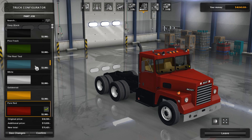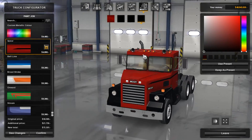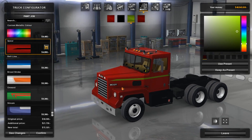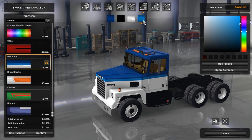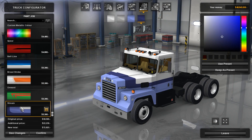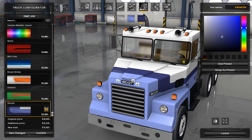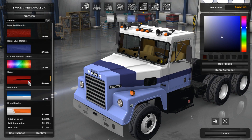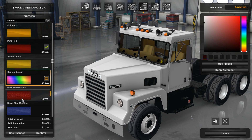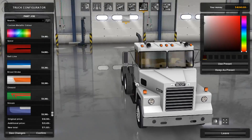On the exterior side, it does come with some paint skins. They are fully configurable — you can completely change the color however you like. You've got the spear, the belt line, the broad stroke, the onward, and the stream. These are matte effects, which is what you'd expect from a 70s truck, but if you want metallic there is an option for that too. And I think there are probably skins in the workshop now available for this truck.